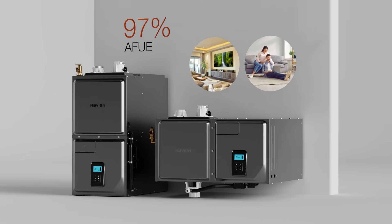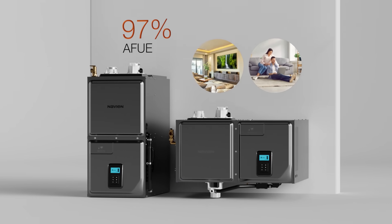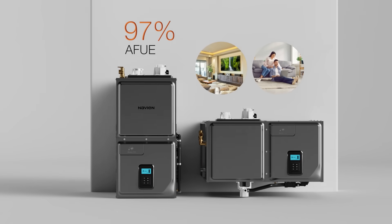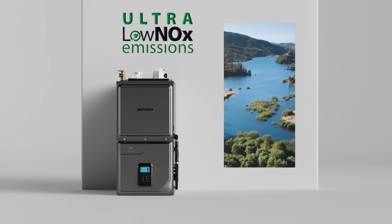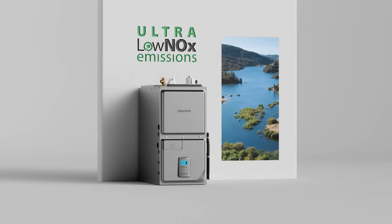Created for high efficiency, all models are 97% AFUE. In other words, 97 cents of every dollar spent is used to directly heat the home. All NPF models are also ultra-low NOx compliant and suitable for installations up to 10,100 feet elevation.